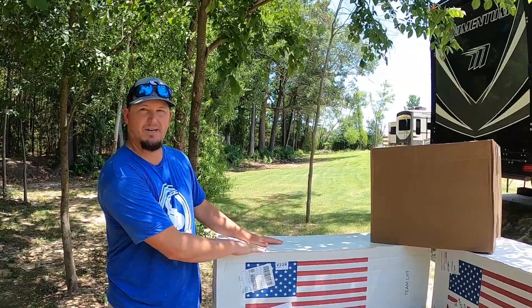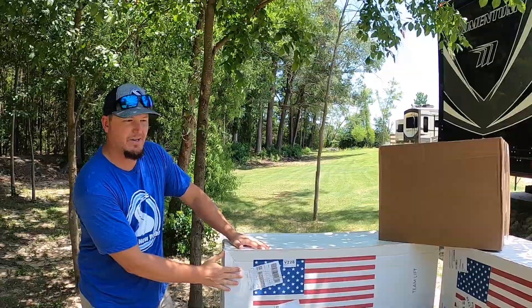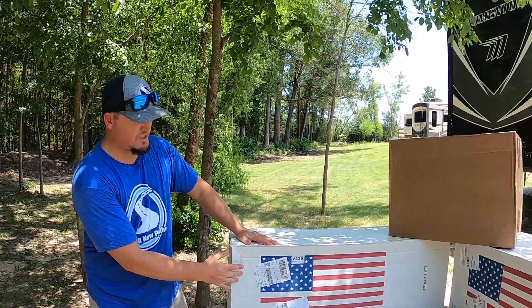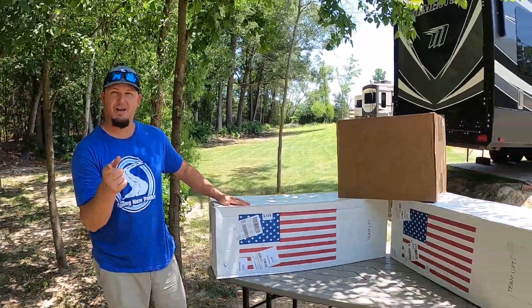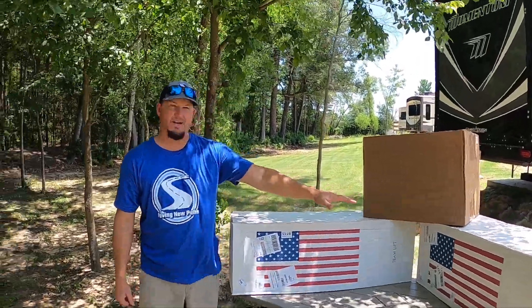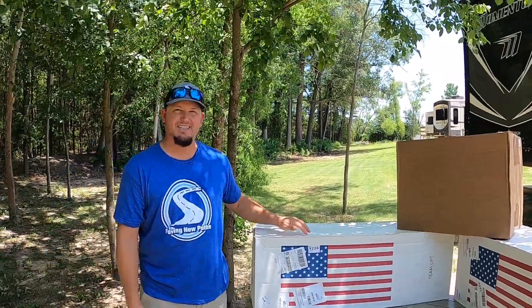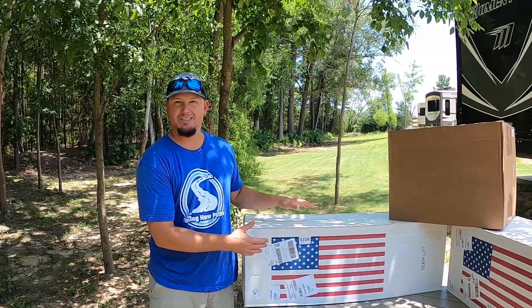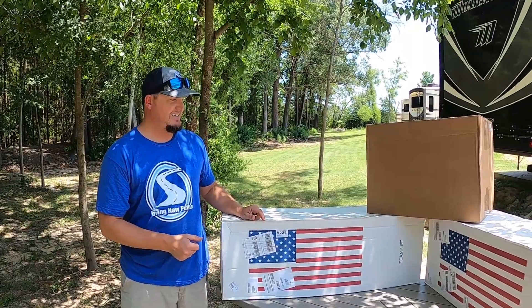These mattresses are made in Arizona at their own factory and they ship them to you anywhere in the United States for free. They come in a box just like this — they're actually rolled up and vacuum sealed. You would never know that was a queen-size bed in there, it's such a small box. It makes it super convenient if you're on the road full time like us. I've already done this once so I know what's about to happen when you unbox this thing.